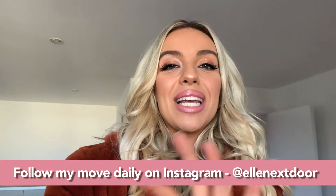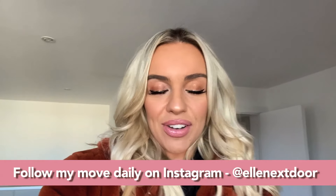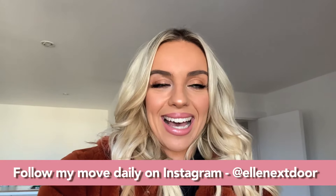Hi guys, welcome back to my channel. Thank you so much for watching. Today's video is finally the empty flat tour and I really hope this is going to come out okay because I'm so annoyed at myself — I forgot my camera on the one day I had to film this for Sunday. I'm recording on my phone, so if it's a bit juddery or the quality isn't as good, I'm really sorry. I'm gonna go with that anyway, so without further ado let's get cracking.